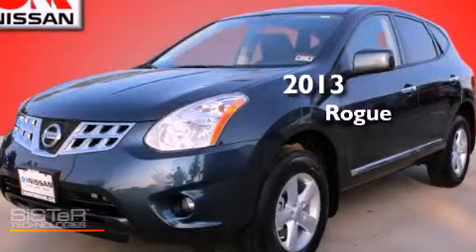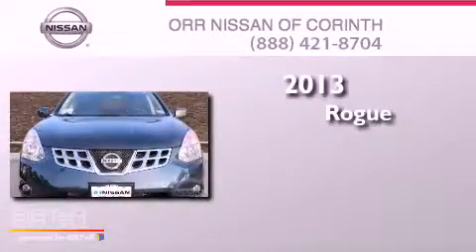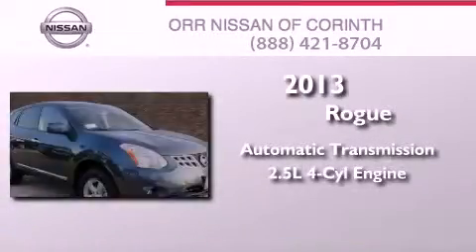This is a brand new 2013 Nissan Rogue. This crossover has an automatic transmission and an inline four-cylinder engine.